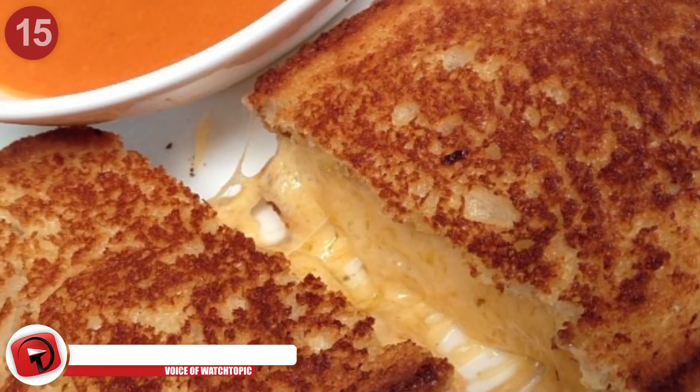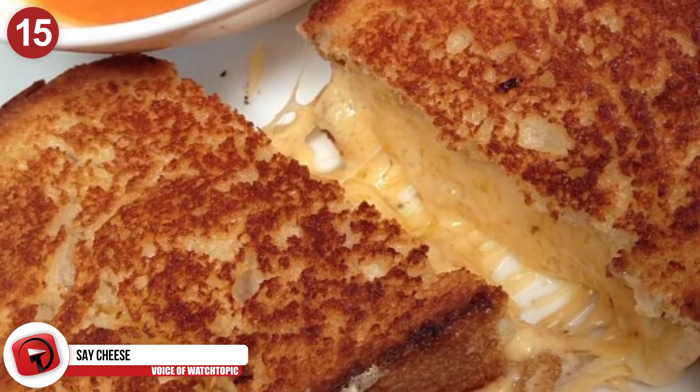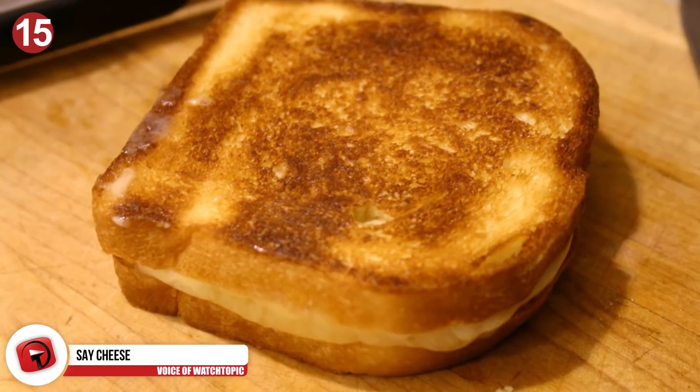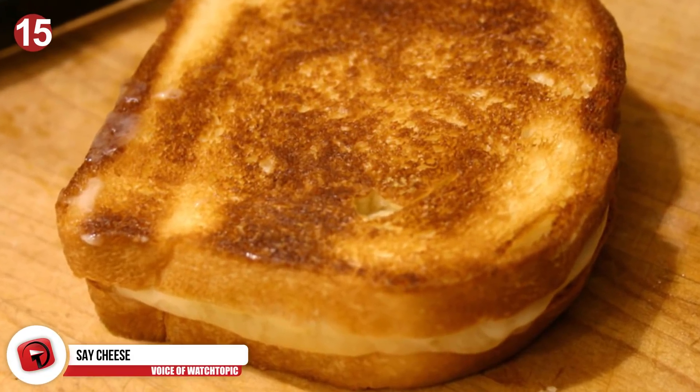Number 15: Say cheese. It's not on the menu, but you can order a grilled cheese from McDonald's. All you need to do is ask for a cheeseburger minus the meat, and ask them to grill the burger with buns facing outwards.